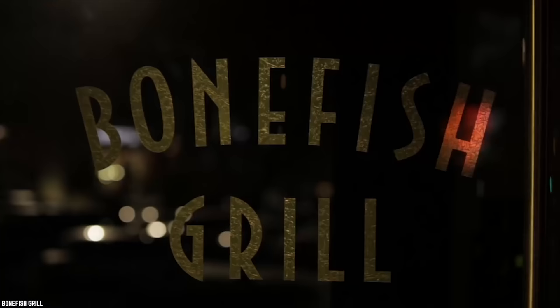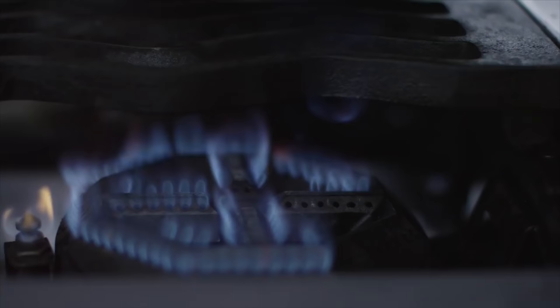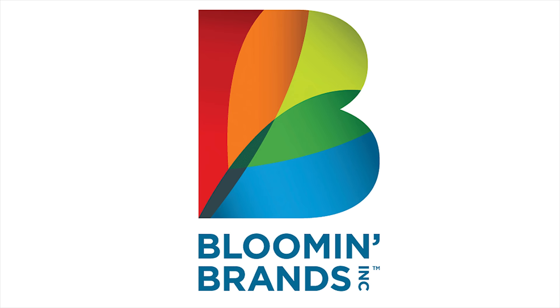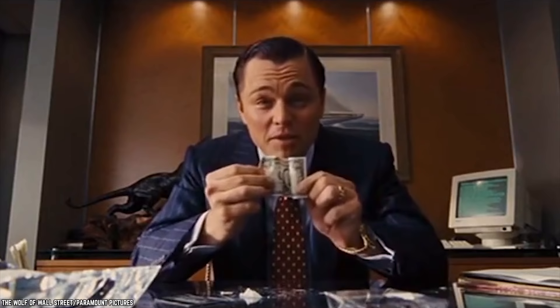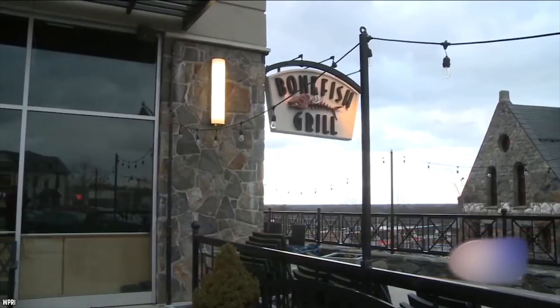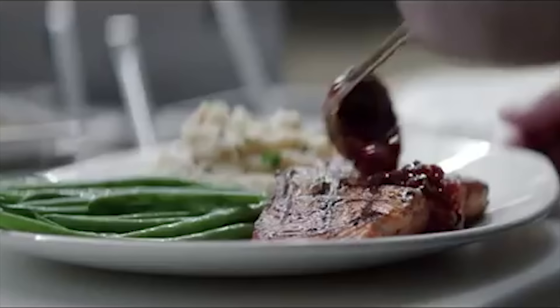Bonefish Grill. This seafood restaurant is American and has a casual dining vibe. It's owned and run by a Tampa, Florida-based company called Bloomin' Brands, who also own Outback Steakhouse. Bloomin' Brands bought the Bonefish Grill in 2001. At that point there were only three Bonefish Grill eateries. After being snapped up by Bloomin' Brands, the chain grew exponentially — by 2006 there were 100 restaurants. Known for dinner offerings, although some locations do offer brunch on weekends, this restaurant chain specializes in wood-grilled fish.